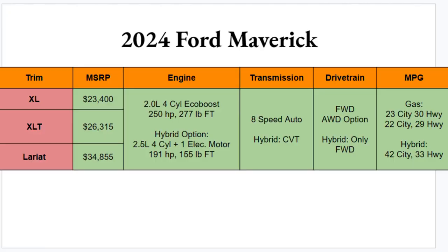All photos and information in today's video come direct from Ford. Ford keeps it simple with the trims — you're getting three options for the Maverick in 2024: XL, XLT, and the Lariat. XL starts at a very surprisingly low $23,400, working up to the Lariat at $34,855, so there should be a trim that falls within your price range.